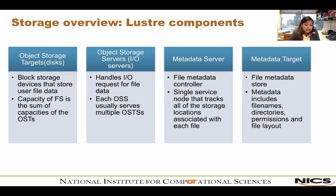Finally, metadata targets (MDTs) store metadata such as file names, directories, permissions, and file layouts on storage attached to the MDS. Storing this metadata on the MDT provides an efficient division of labor between computing and storage resources. Each file on the MDT contains the layout of the associated data file, including the OST number and the object identifier, and points to one or more objects associated with that data file.